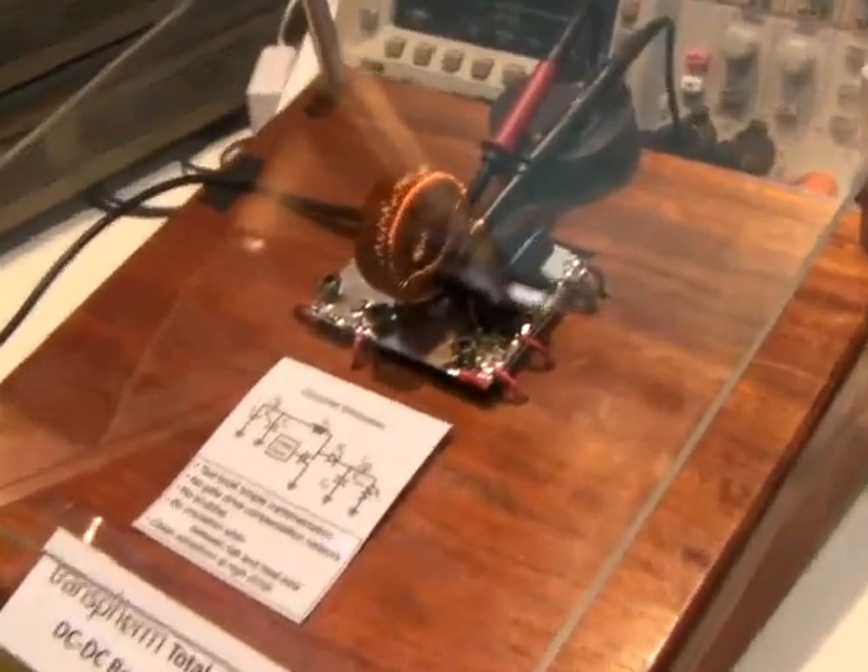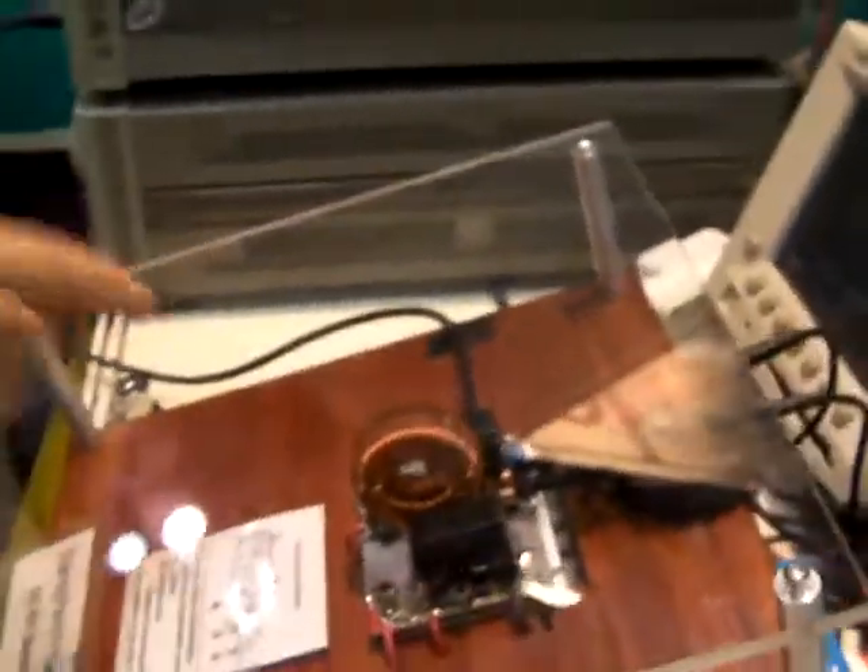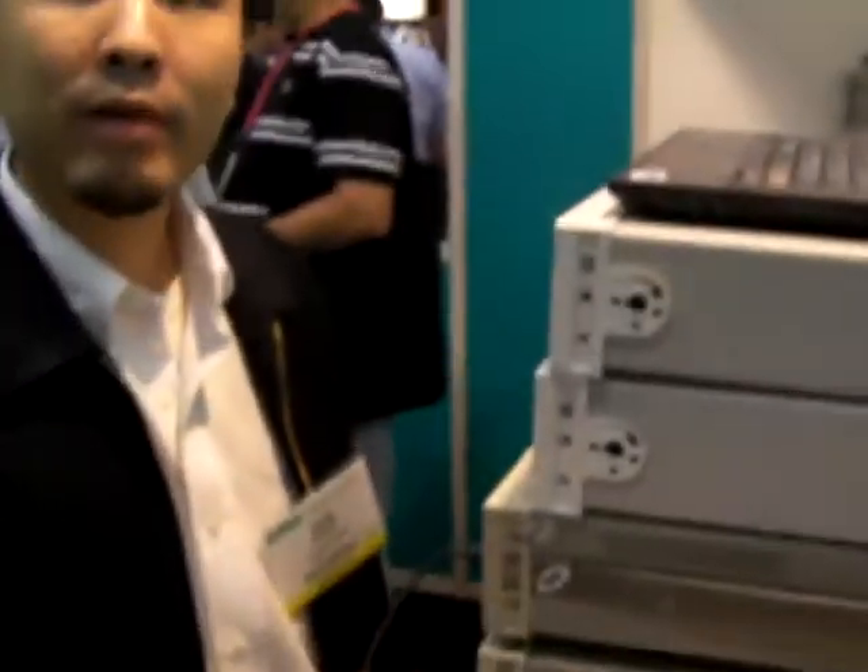It is a DC-DC boost converter traditional setup running at 100 kHz with both the GaN FET and the GaN diode. As you can see, the two probes are probing the GaN FET gate and the drain, and we have very, very clean waveforms showing up on the scope.